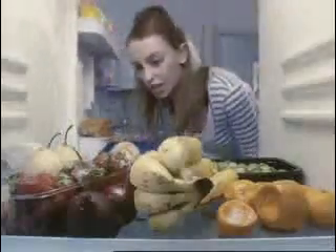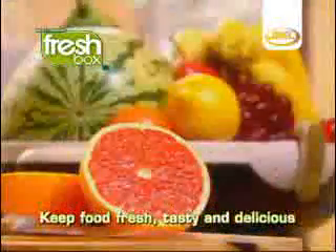Keeping fruit, vegetables and bread in the fridge can make food taste cold and unappealing. Now, using the FreshBox to store these foods, it keeps them fresh, tasty and delicious.